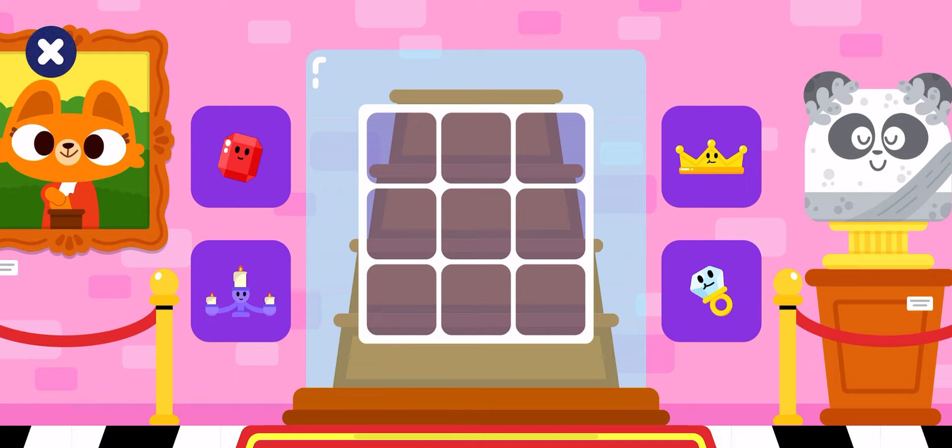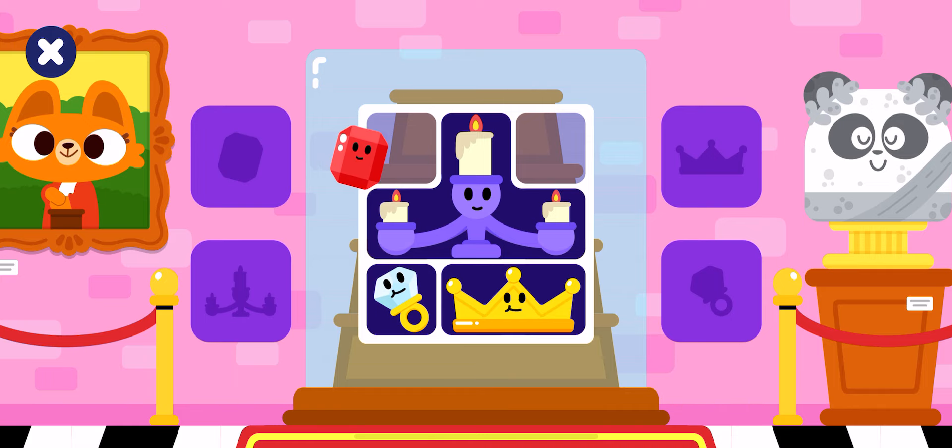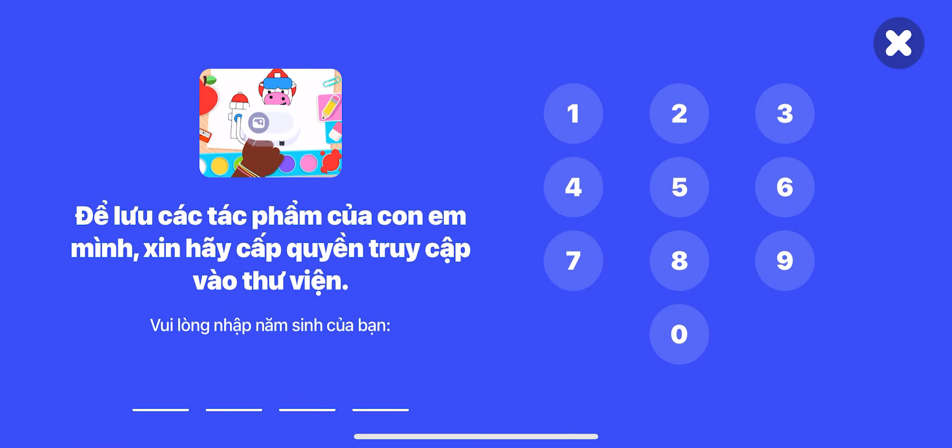Today we are helping at the museum. Let's make a new exhibition. Candelabrum, crown, ring, gem, pink. To continue, ask a grown-up.